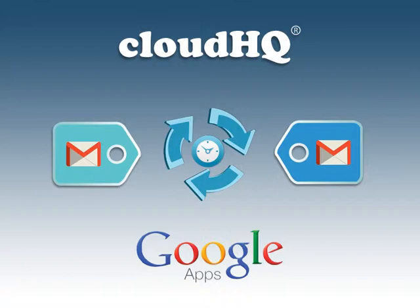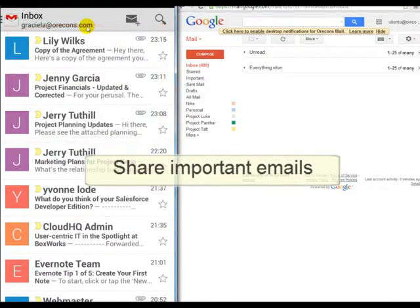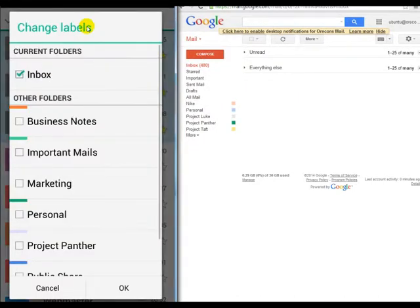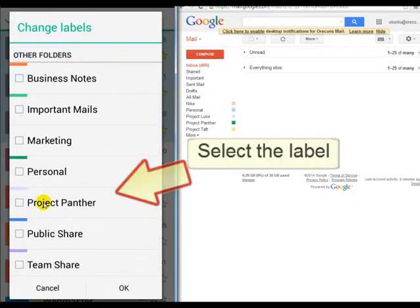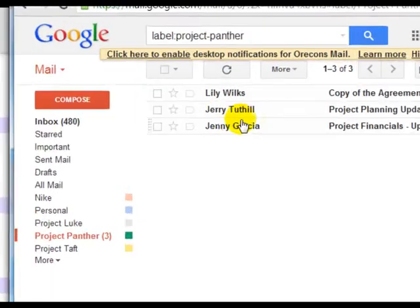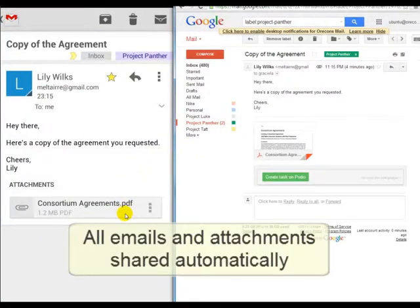Here is an example of how CloudHQ helps team collaboration by use of a shared Google Gmail label. You just received a number of emails in your Gmail account that are critical for your current team project and would like to share these with the rest of the team for their reference. Just apply the Gmail label 'Project Panther' to these important emails in your Gmail account, or choose any appropriately named label for your project. All the emails with their attachments within the Gmail label will be automatically copied to the entire team's Gmail as well as Google Drive accounts. Everybody will have these key project emails in their Gmail label named Project Panther, and everybody will also have a copy of these emails and attachments in their Google Drive folder under Project Panther.